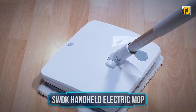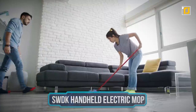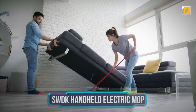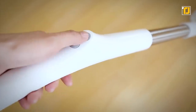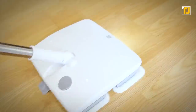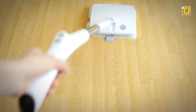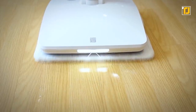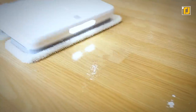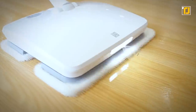Number 5: SWDK Handheld Electric Mop. Cleaning up your house can be a daunting task, and most of us don't have the time in our busy schedules for that anyway. Here's the most efficient mopping robot that's going to make your life a whole lot easier. With its high-frequency reciprocating motion, SWDK's patented dual fiber pad technology simulates the rubbing action of your hands. You can now deep clean your floor, remove stains, and make everything shine effortlessly.